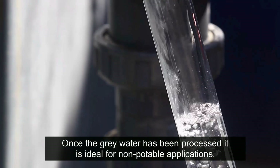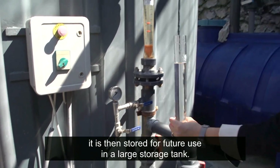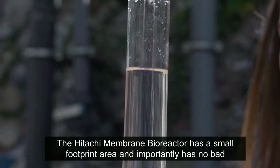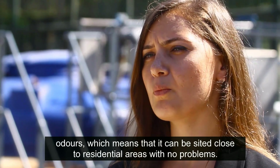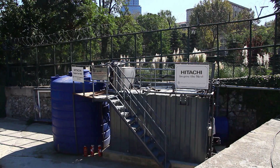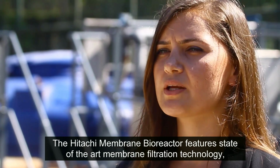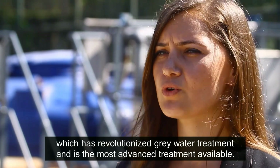Once the grey water has been processed, it is ideal for non-potable applications. It is stored for future use in a large storage tank. The Hitachi membrane bioreactor has a small footprint area and importantly has no bad odours, which means that it can be sited close to residential areas with no problems. The Hitachi membrane bioreactor features state-of-the-art membrane filtration technology, which has revolutionized grey water treatment and is the most advanced treatment available.